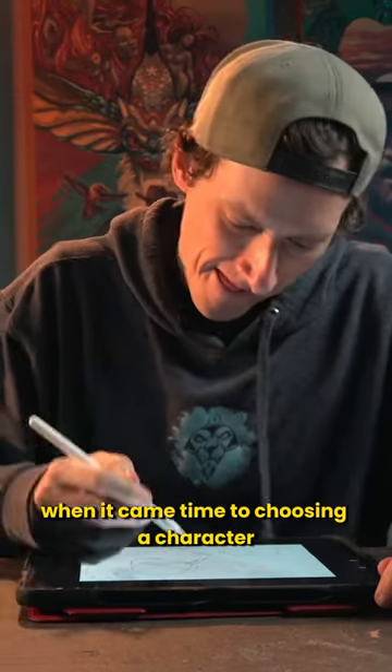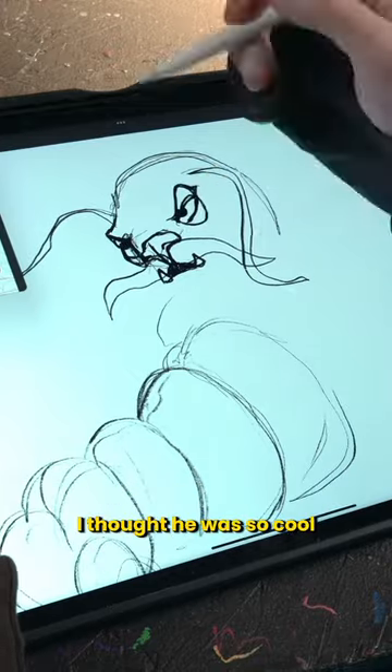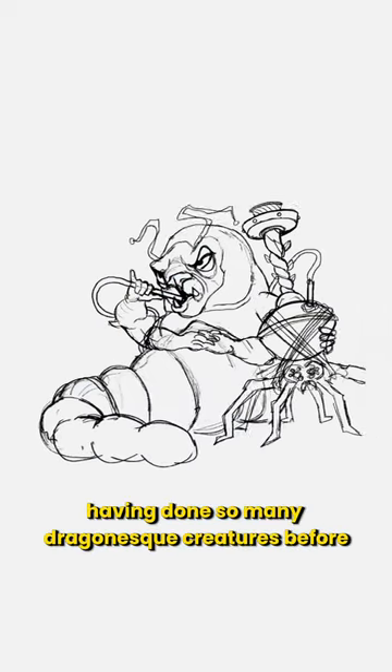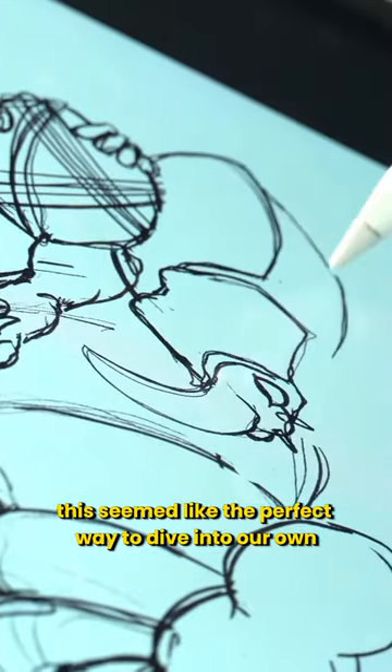When it came time to choosing a character, I saw this caterpillar and just fell in love. I thought he was so cool. Having done so many dragon-esque creatures before, this seemed like the perfect way to dive into our own little wonderland.